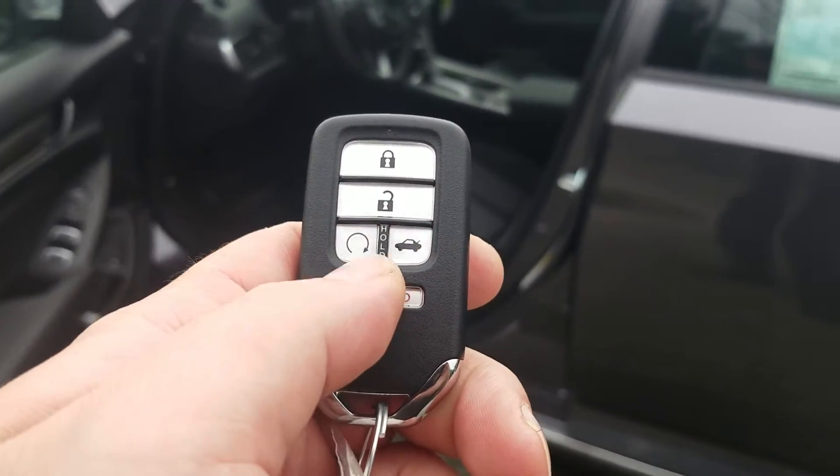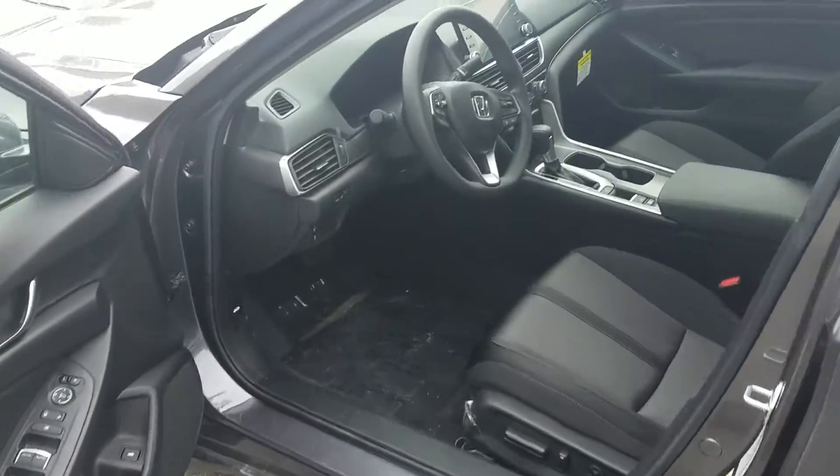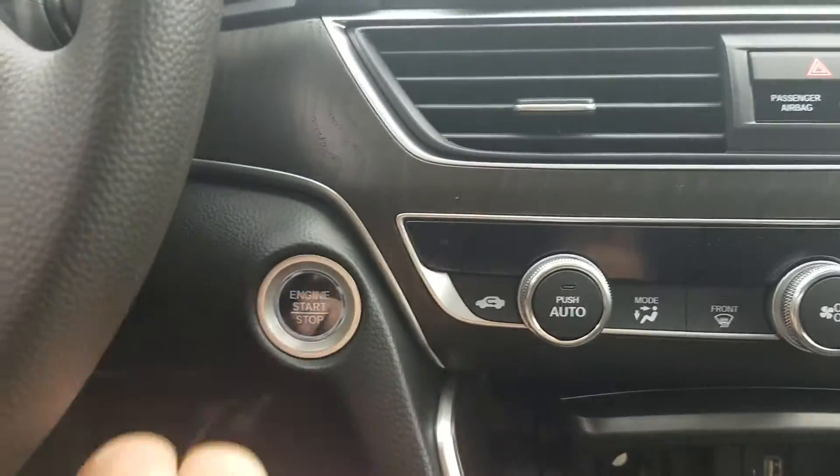On the key fob we also have remote engine start, perfect for those cold New England winters. And we have a push-button start inside.